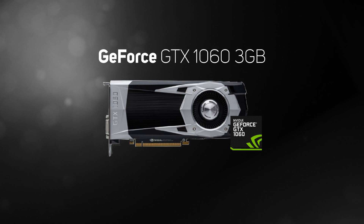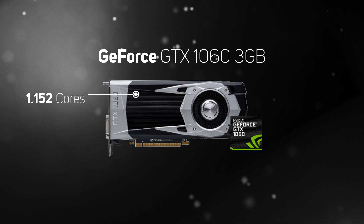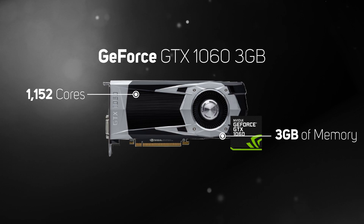The GeForce GTX 1060 3GB is a previous generation 10 series GPU, but it's still available at a knock-down price. Armed with 1152 cores and 3GB of memory, the GTX 1060 3GB provides good performance at 1080p.